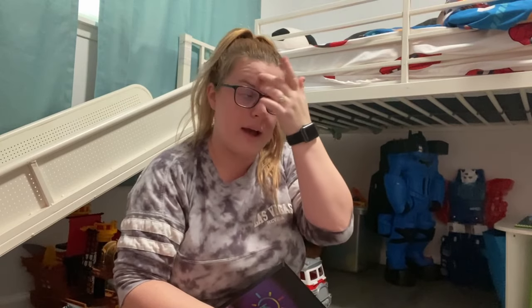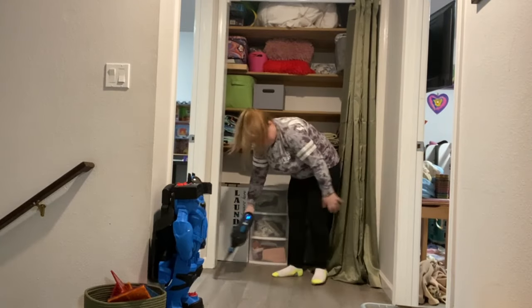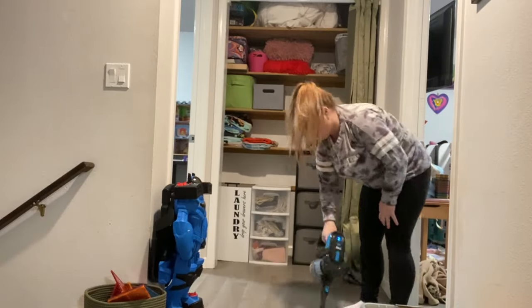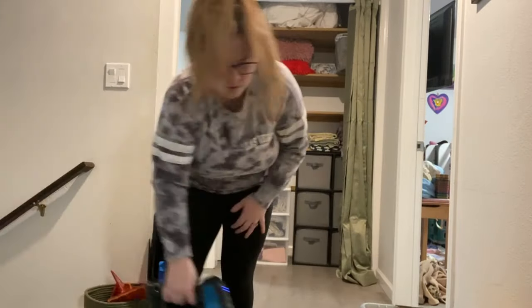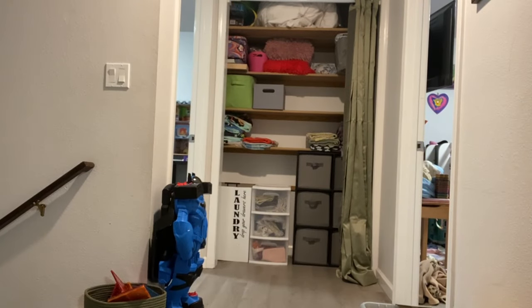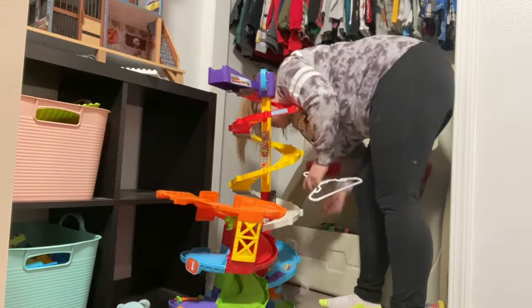I try and stay very organized because I feel like it's just easiest for our family. I only have hardwood floors in my entire house, and I have three large dogs and two little gremlins who leave crumbs everywhere, so I try and vacuum as I go because I always find dust bunnies everywhere.